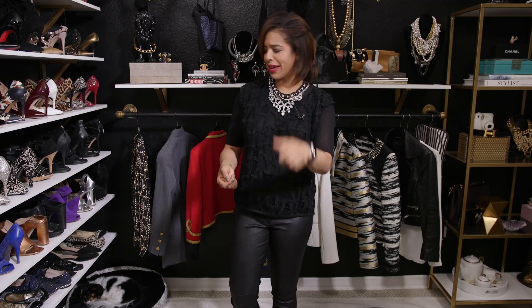Wear sneakers with outfits that you want to be taken somewhat seriously. Don't wear your ratty gym shoes — wear something a little more designed, nice and clean. That will help you look more put together on the casual front.